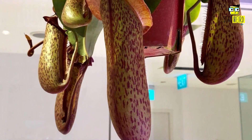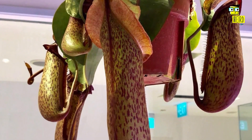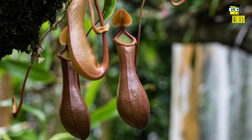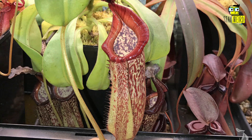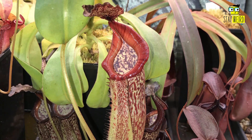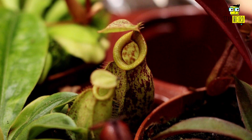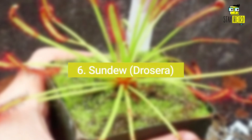Number five: Monkey Cup, or Nepenthes. Monkey Cups, also known as pitcher plants, are a genus of around 170 carnivorous plants. They are native to tropical areas of Southeast Asia, Australia, and the islands of the Pacific, but can also be found in parts of Africa and Madagascar. Monkey Cups get their name from the belief that monkeys will drink rainwater from them, though they are more likely to trap small insects in the pitcher.